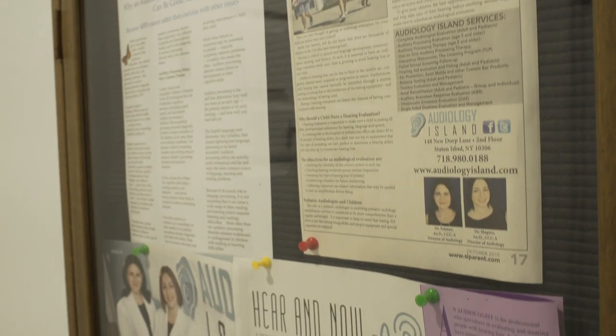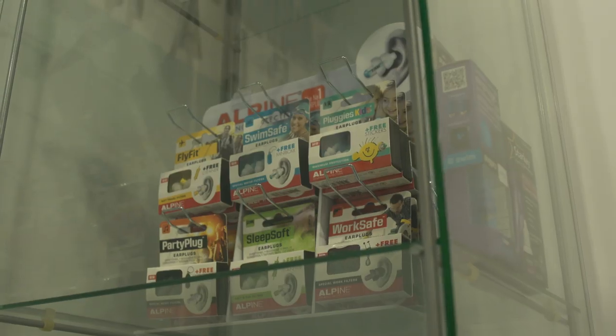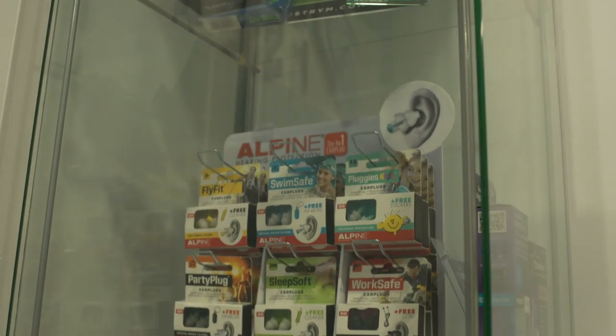What's great about Audiology Island is that we're a clinic, which means that we work with pretty much every insurance that's available today. So come in — we'll check your insurance, we'll make sure we tell you everything that's available, and we'll help you out in every way possible.